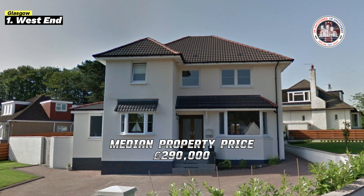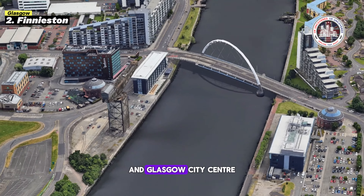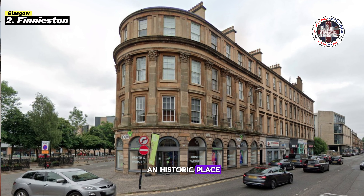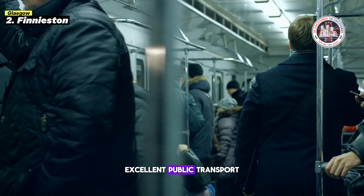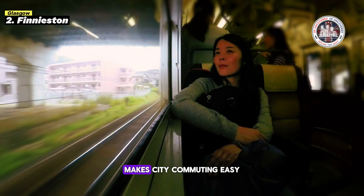Now we are moving towards Finnieston. It is situated between the River Clyde and Glasgow's city center — a trendy and historic place. This hip neighborhood has many independent galleries presenting local art. The neighboring Buchanan Galleries offer modern retail, but its cobblestone roads are lined with vintage stores and unique shops like the Hidden Lane, creating an independent character. Excellent public transport, including the St. Enoch Metro Station, makes city commuting easy.